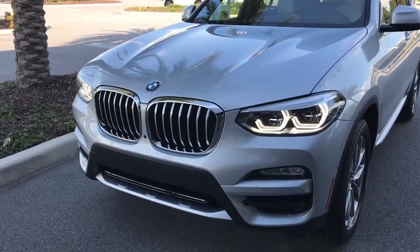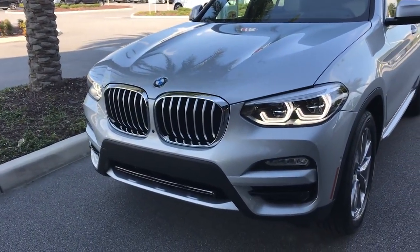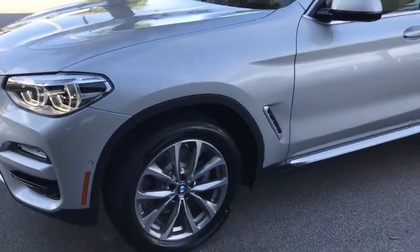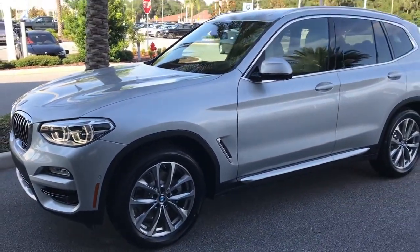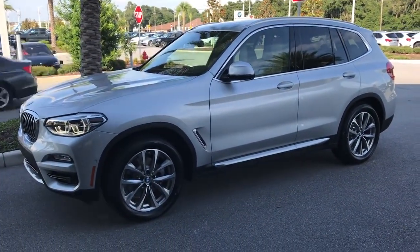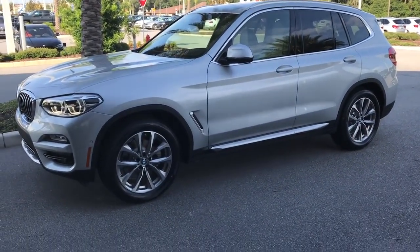Look at the nice lines on the hood, all this new body style that they did, the larger grill. Everything is redesigned. And of course the chassis, which you can't really see, is really the best part about a BMW. The chassis and the drivetrain are amazing. That's what makes it a BMW in the sense of handling, performance, comfort — just nothing like it.